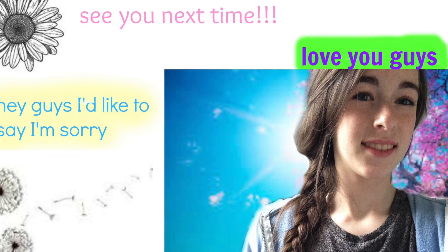Hey guys, I'm sorry that I haven't uploaded in a while. I've just been so busy, and I know that's not an excuse. But I'm trying to get in the habit of recording things better and uploading faster. Bye.